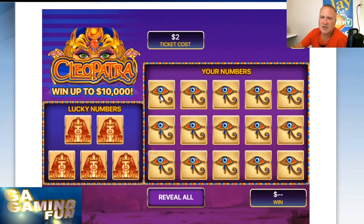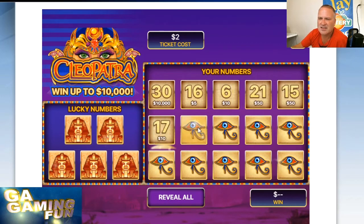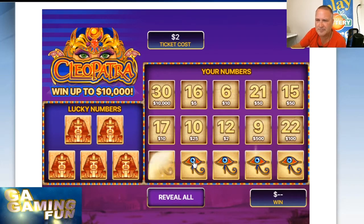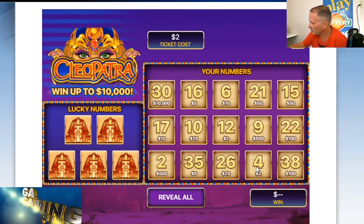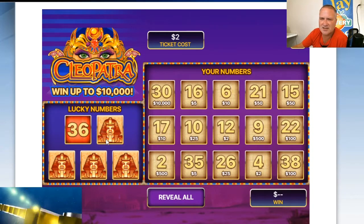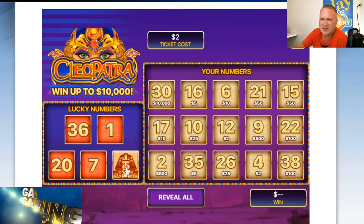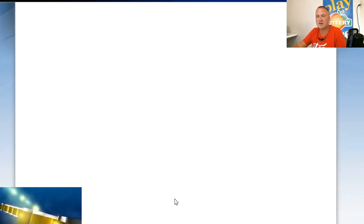Let's look for a symbol. We've got 30, 16, 6, 21, 15, 17, 10, 12. I haven't won much on this game — maybe today it'll change. No symbols. We're in game number three. Number matches: 36 — nothing. 1 — nothing. 20 — nope. We have a 10 and a 30. 7 — no. 32 — nothing. We didn't win anything on that one either.